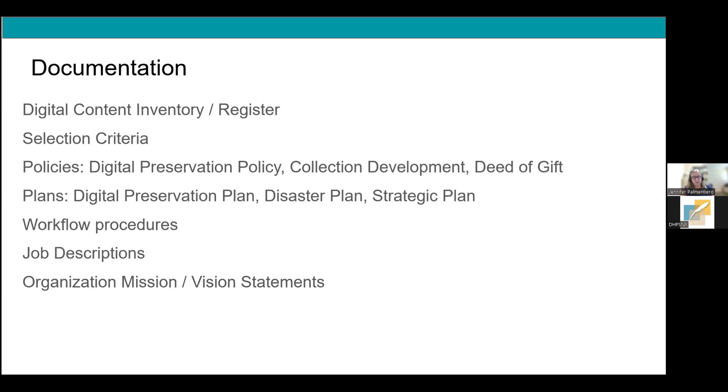Ideally at some point you'll want a digital preservation plan, but if you're not ready, look at other existing plans — like your disaster recovery plan — and consider inserting language about ensuring digital collections are managed, stored, and recoverable. Strategic planning is also worth mentioning: if your organization is coming up on a strategic planning process, that could be a good way to address digital preservation at the organizational level and map out the next few years. DHPSNY does provide strategic planning assistance — their next round application is due sometime in November.